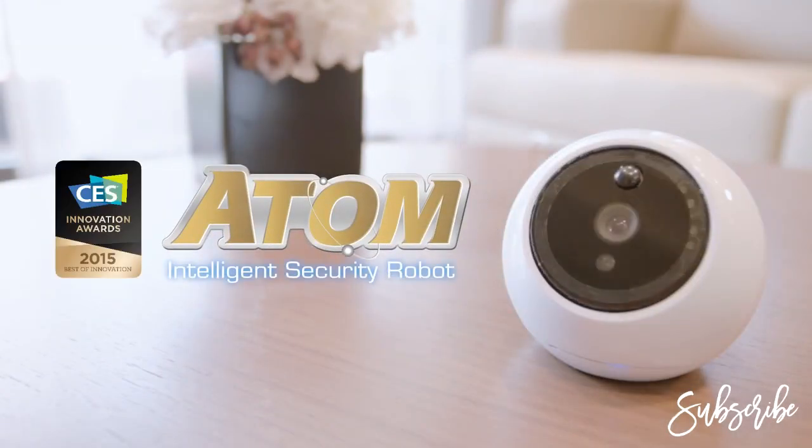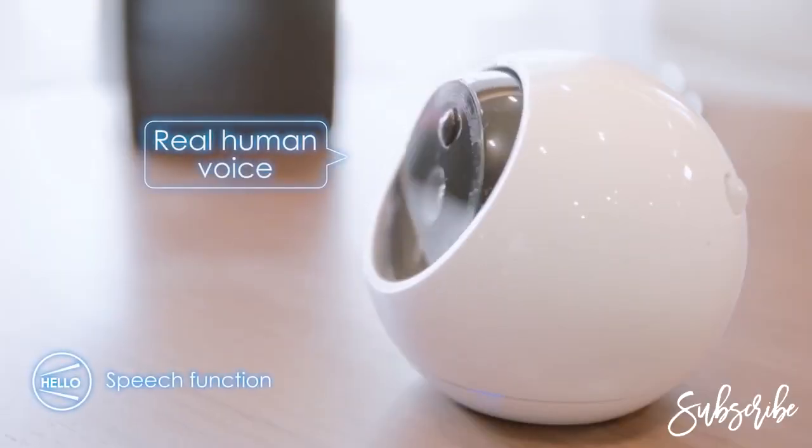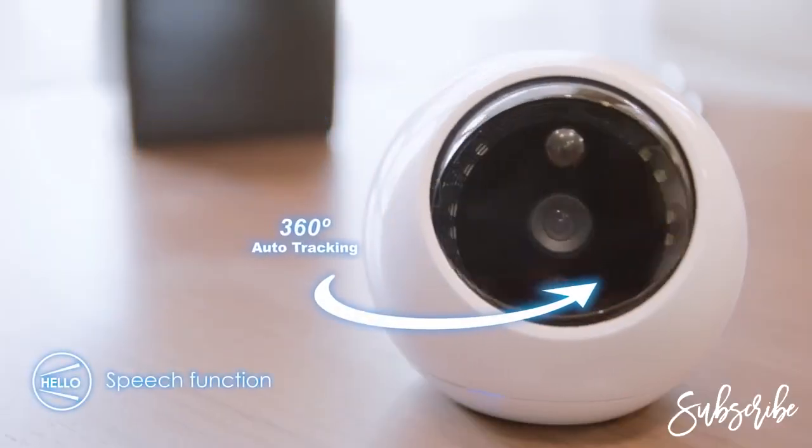Atom is the world's first auto-tracking security robot. Wow! Is this my new home? This place is fantastic!